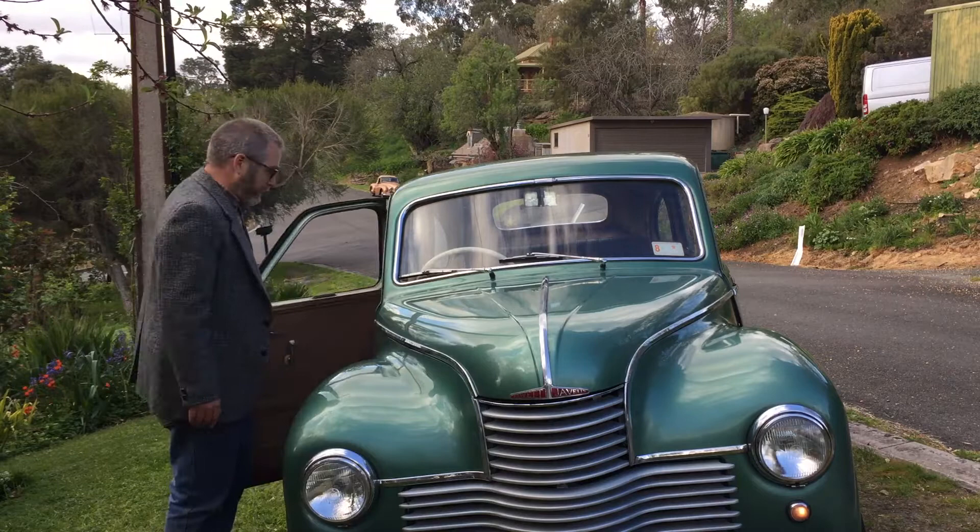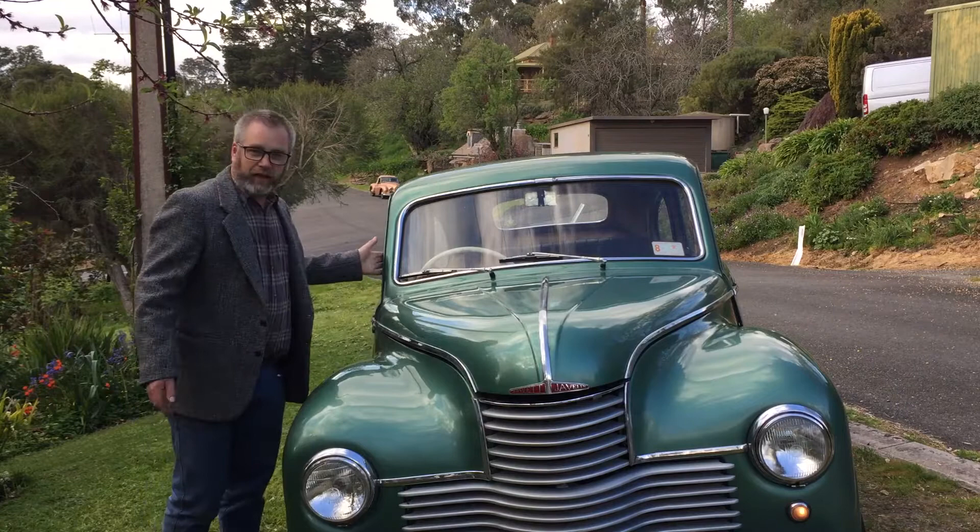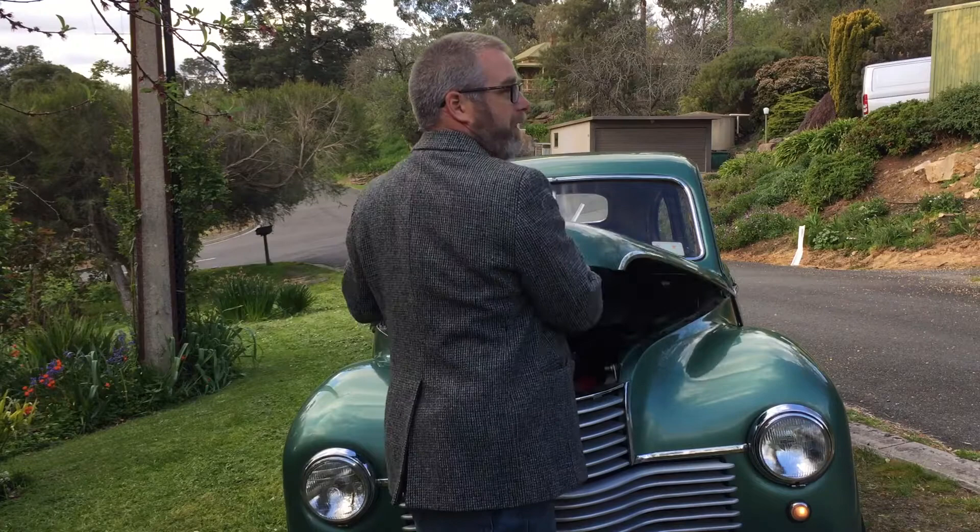It required a lot of work. We've restored it in the preservation class, so I've maintained all of the upholstery. It's still got its original hood lining, its original seats, its original engine.